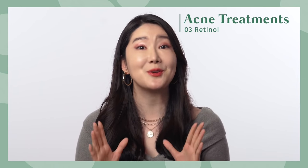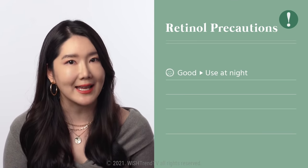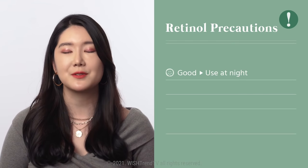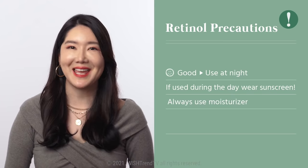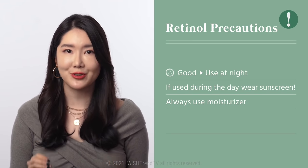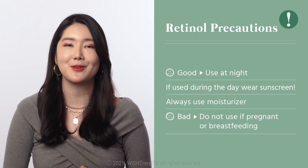As effective as retinol is, there are some precautions that you have to be aware of. Retinol is sensitive to UV rays, so it's recommended that you use it at night. And when it's used during the day, it's very important to wear sunscreen. Also remember to use a moisturizer because it may cause dryness. If you're pregnant or breastfeeding at the moment, please avoid using retinol.